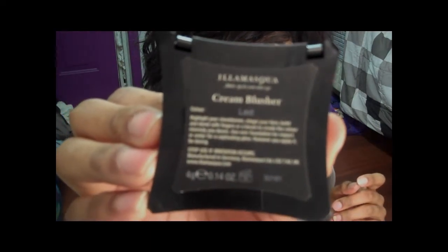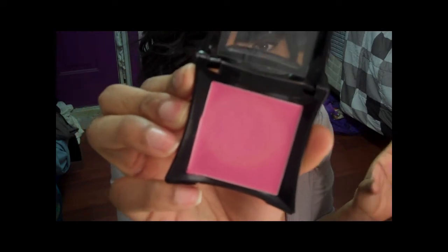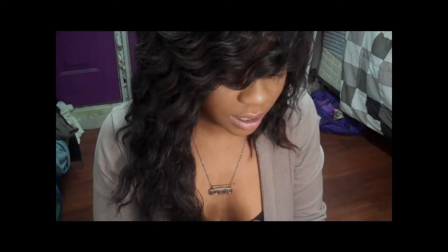The next thing I got from Illamasqua was a Cream Blush in the color Laid. It is like a purple-y hot pink — BAM in your face kind of color. It is so pigmented, look at that! But the texture is so creamy and blendable, and it kind of goes to a powdery finish once you blend it into your skin. It's really nice. Super pigmented — seriously, one dab is all you need and it will last forever.